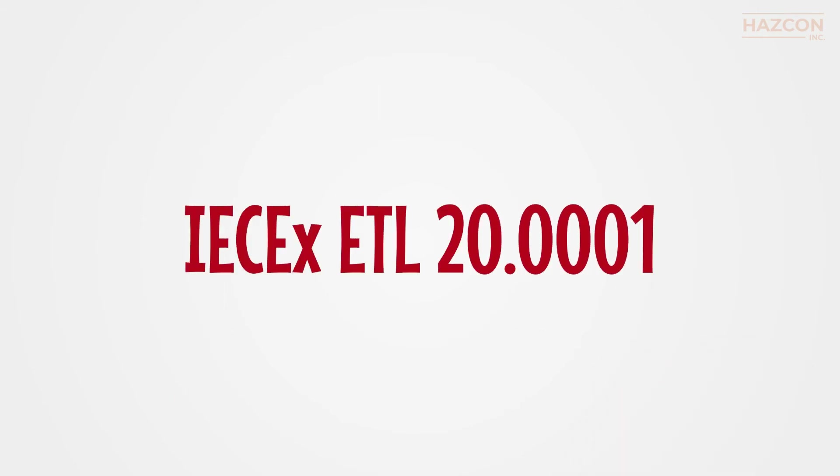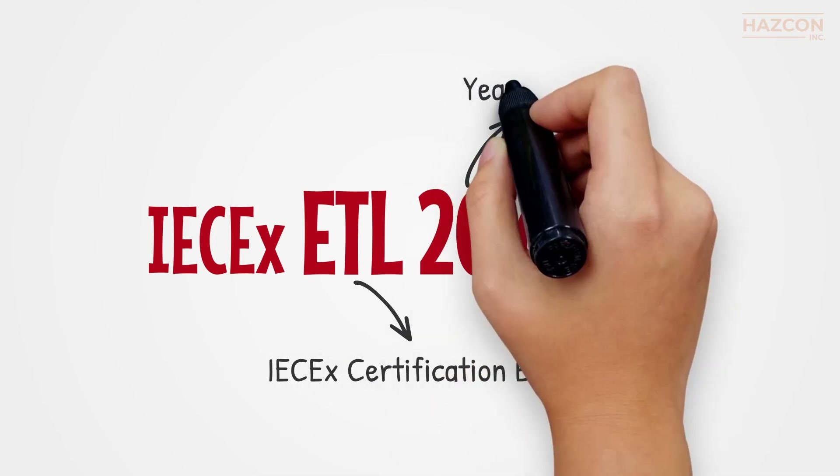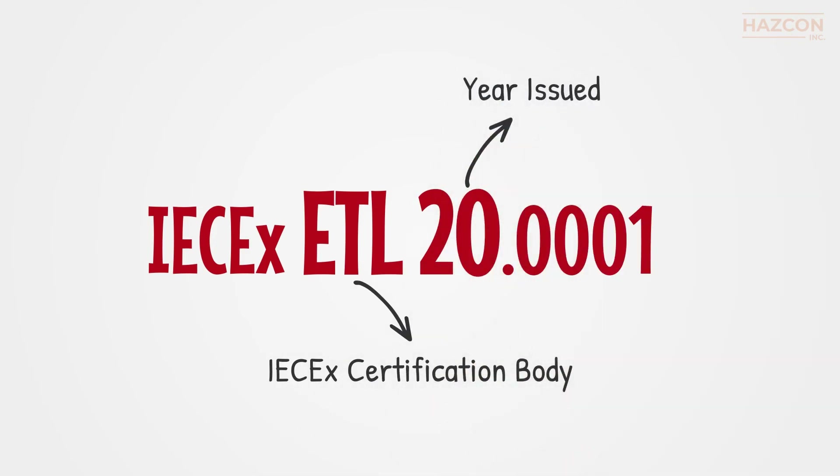By having a quick look at this certificate number, we can learn that it was issued by Intertech ETL in 2020. The certificate number may also have a suffix — an X or a U — that appears at the end of the number.